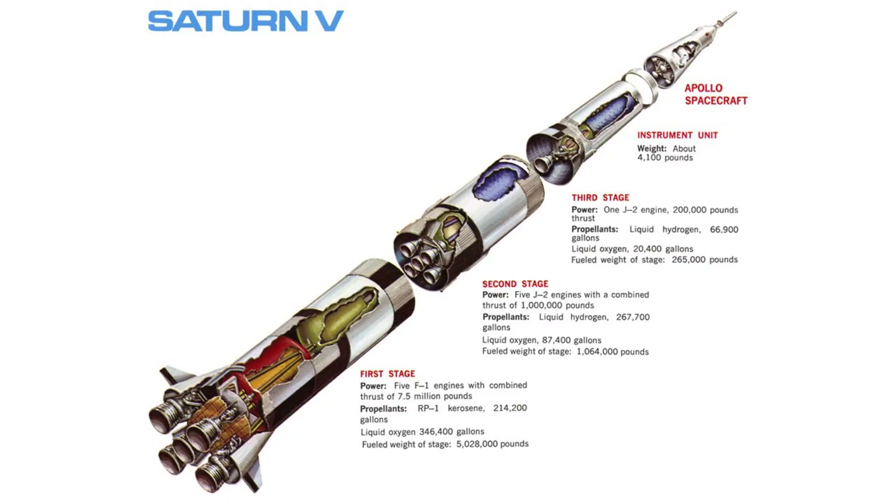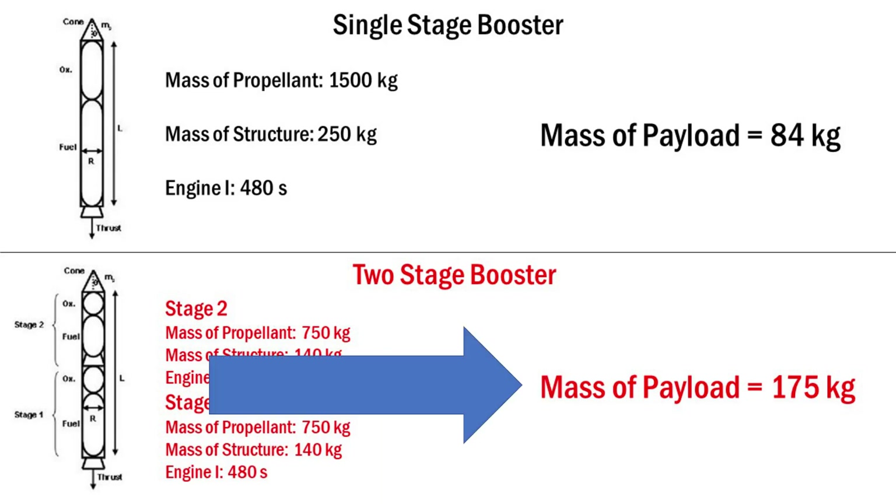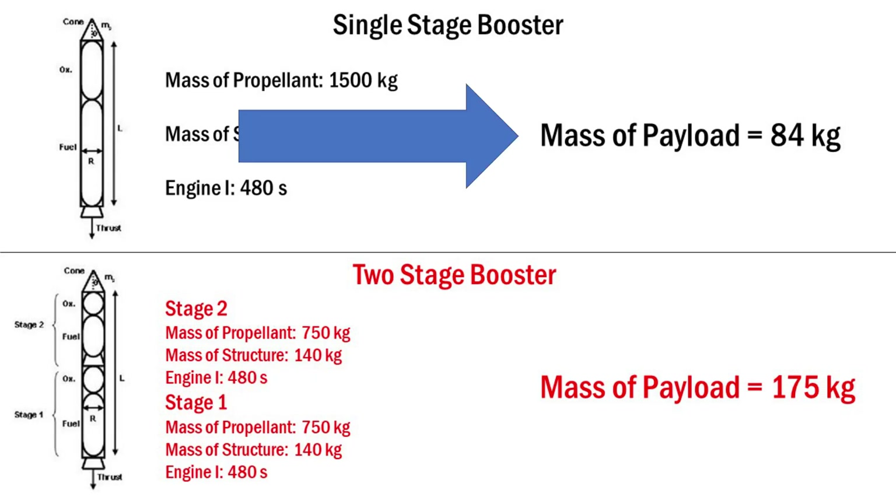This is where the idea of staging comes into play. Instead of having one giant tank that will be useless after most of it is empty, you instead have multiple smaller tanks. When those smaller tanks are all used up, you can simply drop them. If we used just one giant propellant tank, it wouldn't be able to carry nearly as much payload. We can prove this by calculating the abilities of a single-stage versus a two-stage rocket — giving both the same engine characteristics, the same amount of fuel, and the same target orbit. Even though the two-stage rocket has added complexity and weighs more, it can carry twice the payload of the single-stage rocket.